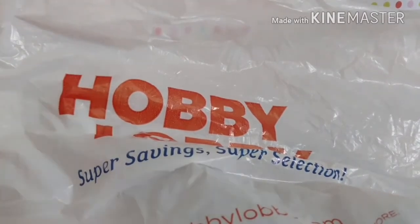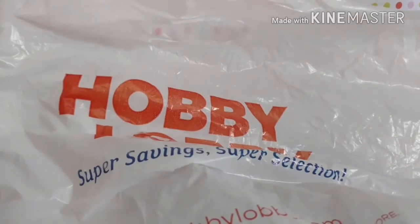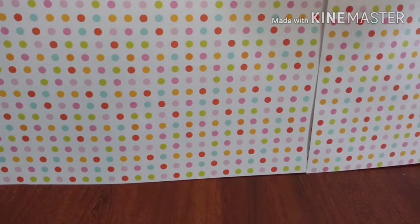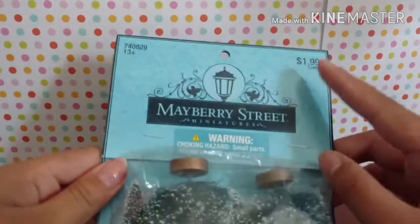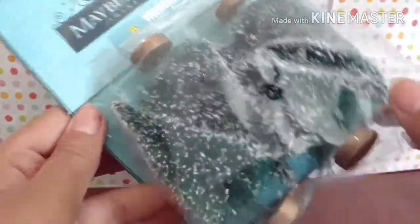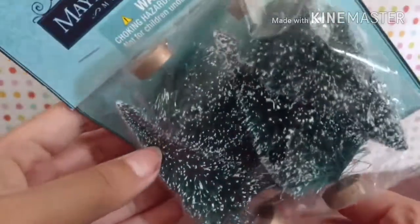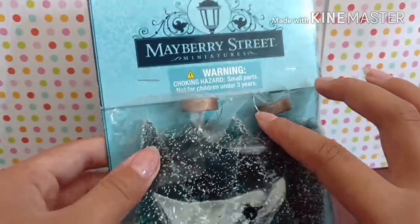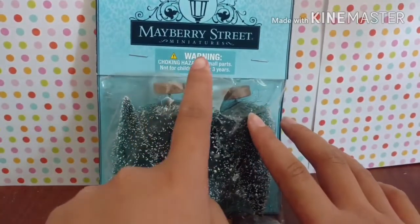Let's get these things out and open them. Okay, so the first thing I got was these trees. This cost two dollars, but they're these really cute trees, and in most LPS series you see these trees. You can actually feel them through the little opening, and they feel quite real, so I will be very happy. These are by Mayberry Street.